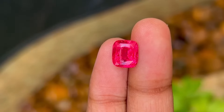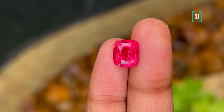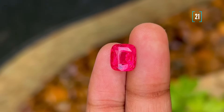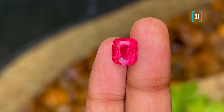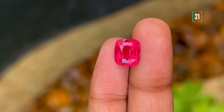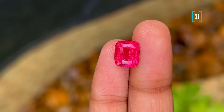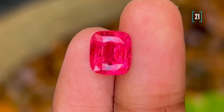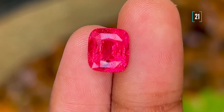Number 21, the iconic Mahenge spinel in that signature hot pink color. As I mentioned before, the color of these Mahenge spinels can vary quite a bit depending on where they are mined along the vein. In fact, I recently acquired a few that are a deep blood red color. They are currently being cut and polished, so I will be sure to show them off later.